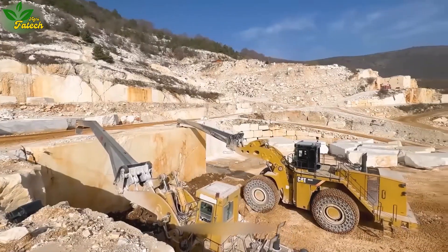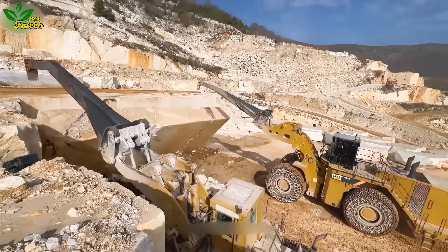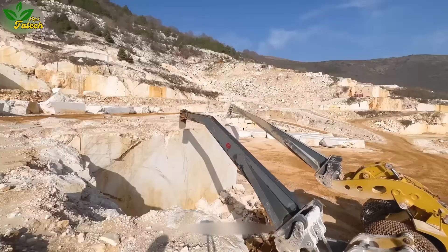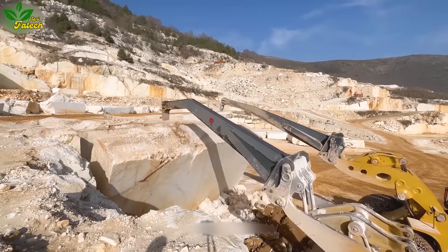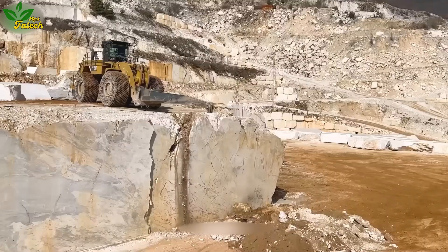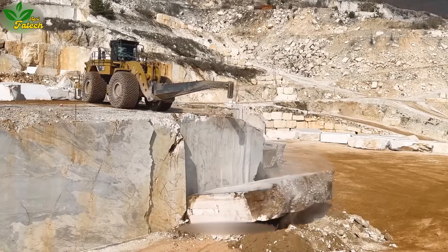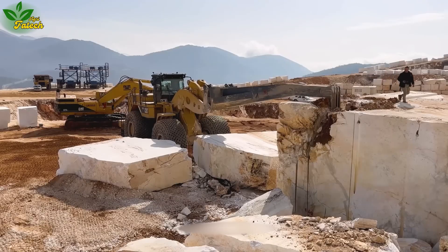Transport to a quartz quarry where two heavy machines, the Caterpillar 993K and Caterpillar 992C, are deployed for mining and removing rock blocks. These powerful articulated dump trucks, equipped with high-power engines, showcase custom attachments tailored for demanding mining operations.